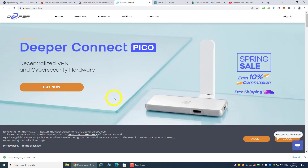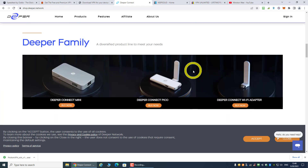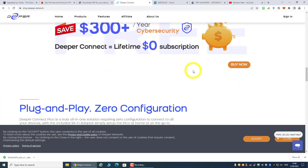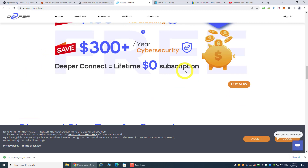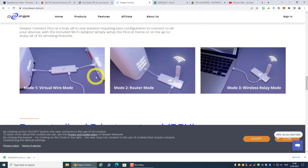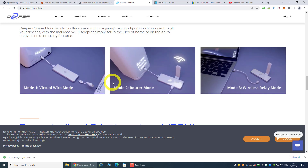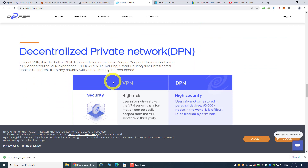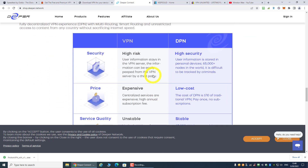For Deeper Connect Network, you can watch my previous video. The good thing is you get a piece of hardware — whether you buy the Pico or the Mini version — and these are all decentralized. They have over 65,000 nodes right now, and I believe the number will keep increasing because this project is very promising.